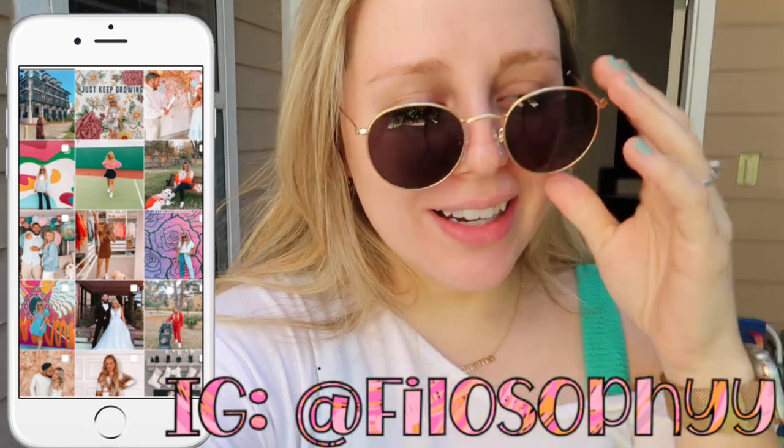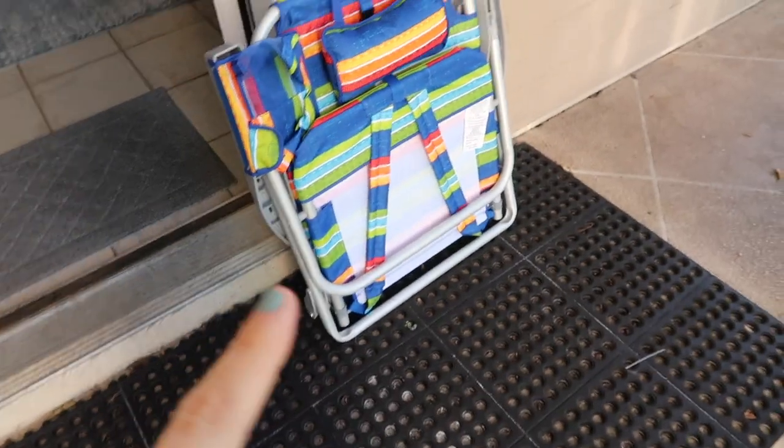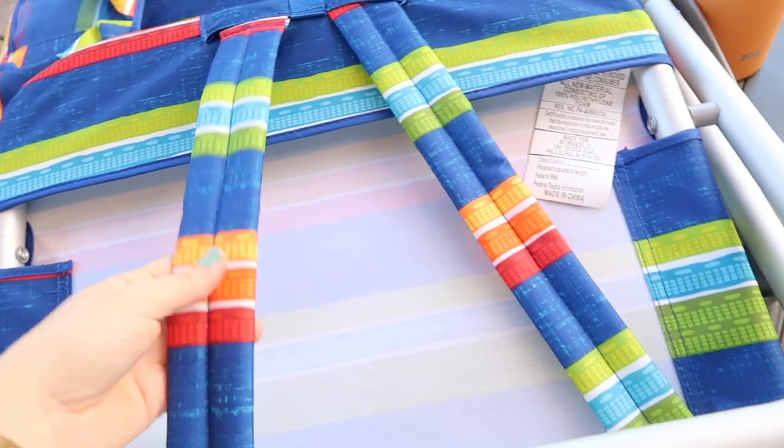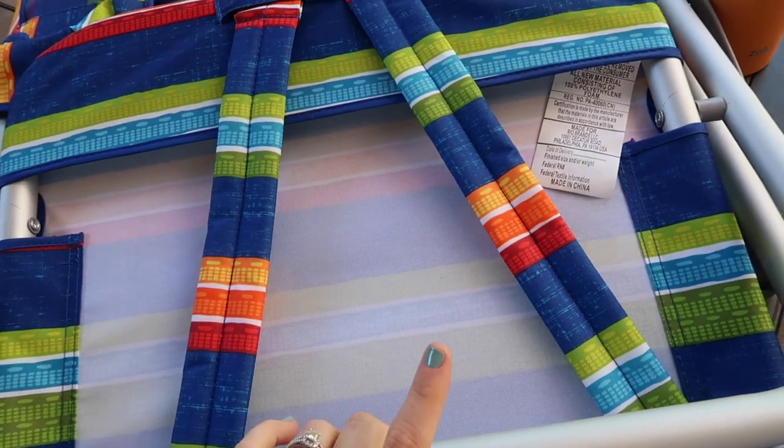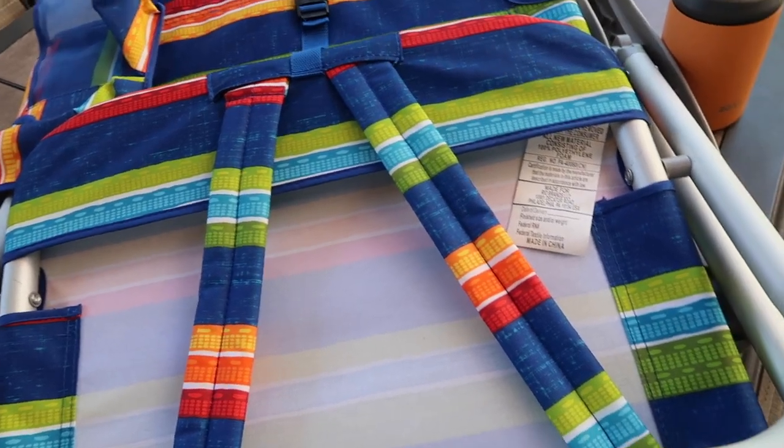We just went to Publix this morning, got some groceries, and I'm so happy to be here. This place is so nice — it's just exactly what I needed. So we went to Costco and picked up this beach umbrella and the matching beach chairs. These are by Tommy Bahama. They were so cheap at Costco but I've also seen them at TJ Maxx and Marshalls. I'll link them down below.